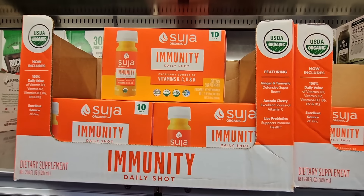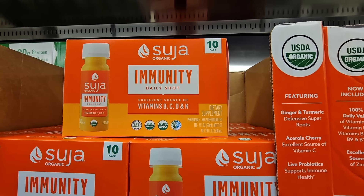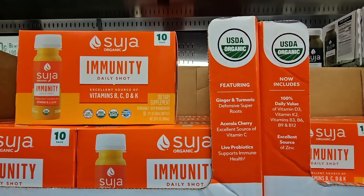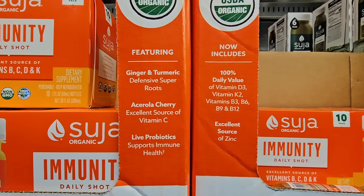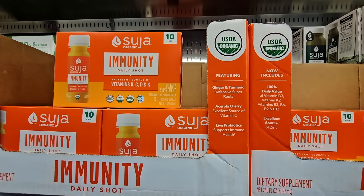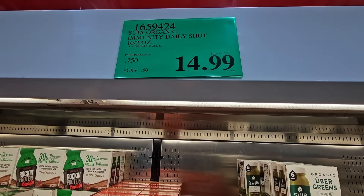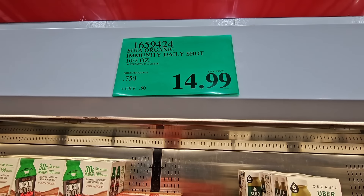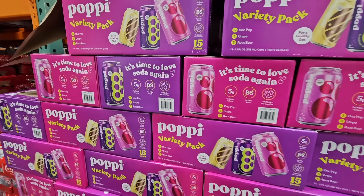Now the Immunity Daily Shot — I like this one, especially in the past month. I've been so busy, and when you get overworked, you definitely need to take a little extra care of yourself. So this is my go-to, along with extra sleep. I really like the taste of it — I like that ginger and turmeric. But $14.99 for 10 of them — normally one is about $2.00 to $2.50 at other stores.